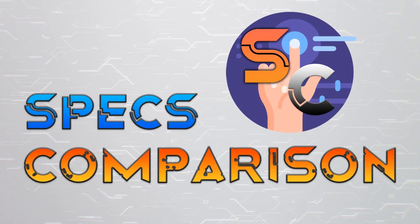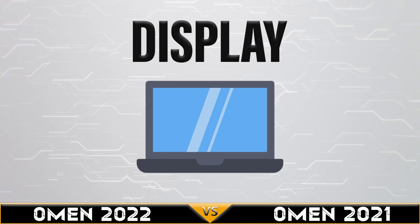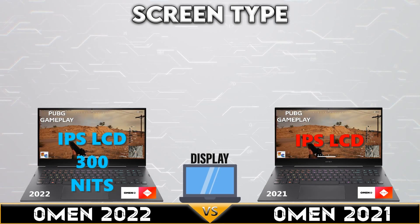Hi, today we are comparing HP Omen 2022 versus HP Omen 2021. Let's begin. First, let's go to display comparison.